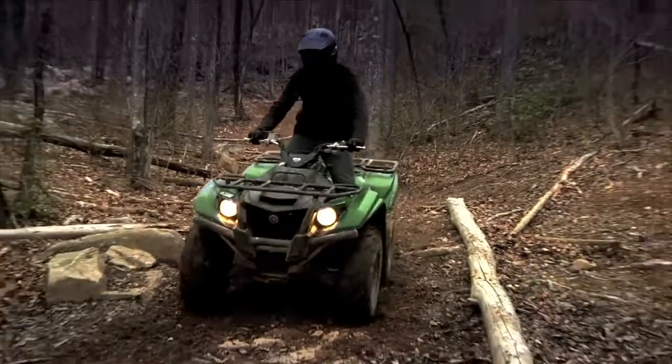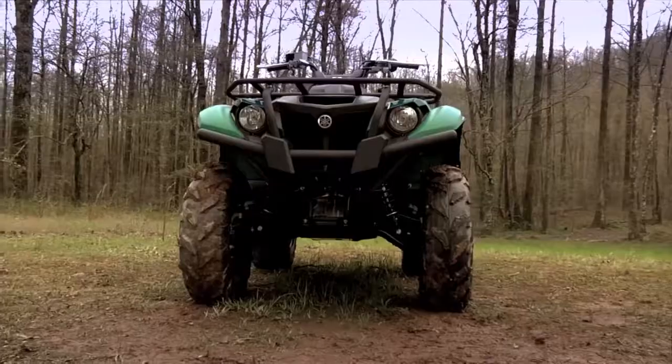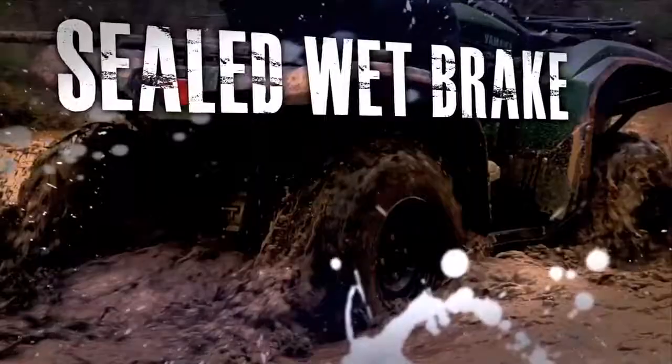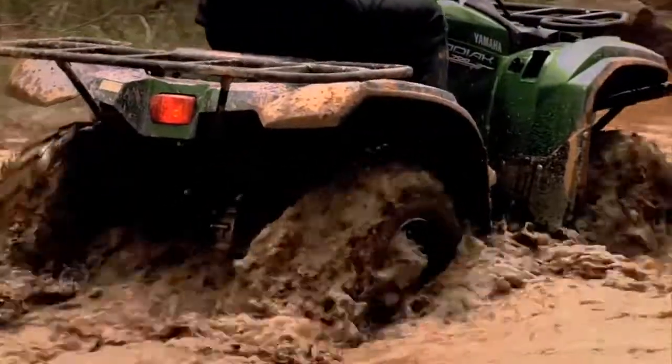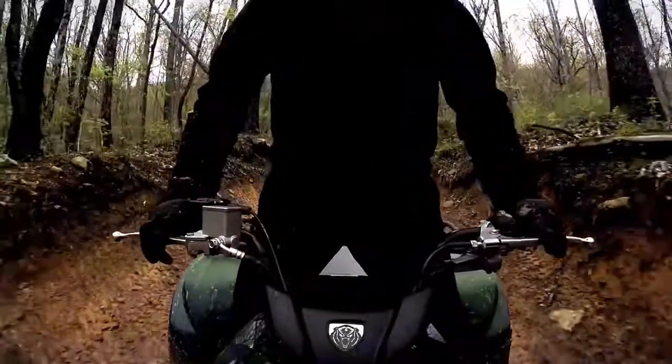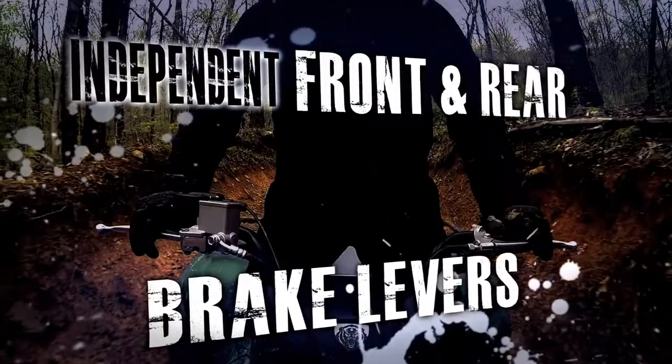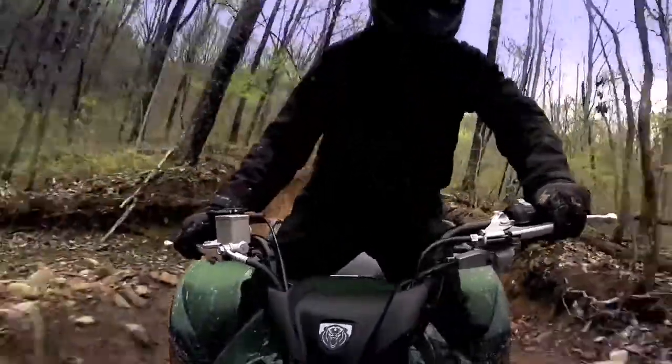For strong, predictable stopping power, the Kodiak 700 comes with dual hydraulic front disc brakes, plus a durable sealed rear wet brake that's virtually maintenance and worry-free, with both front and rear brake levers giving you the ability to engage the front or rear brakes independently for ultimate control.